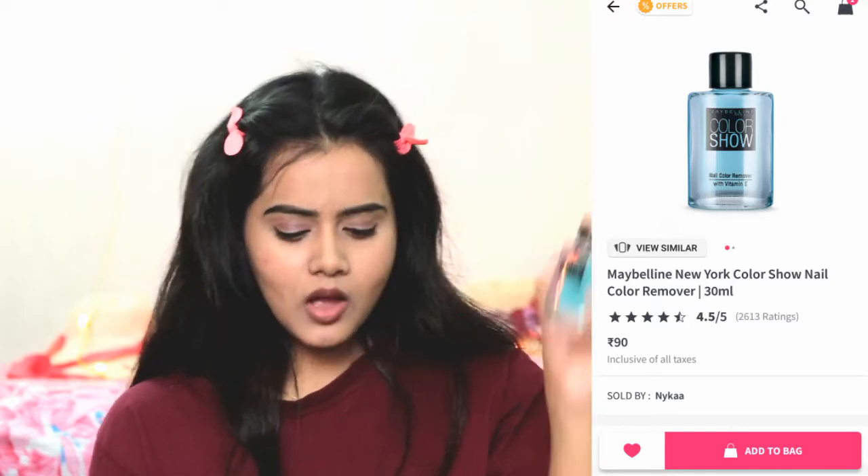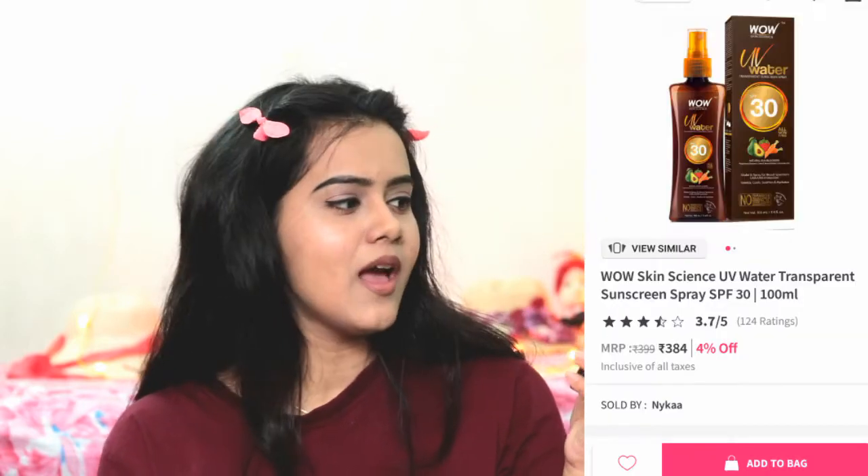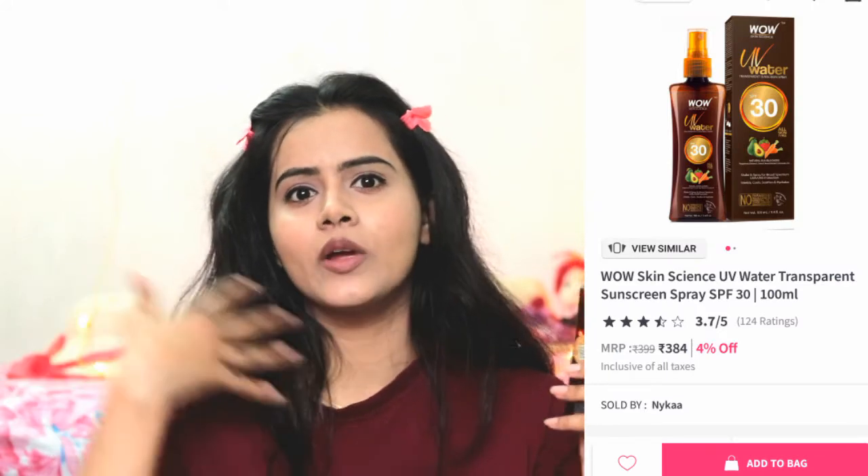The next product is again a Wow product — this is the Wow Skin Science UV Water Spray, SPF 30. This UV water spray is very good. Whether your face is dry, oily, or sensitive, you can use it. You can use it over your sunscreen and makeup as a makeup setting spray — it makes the face look dewy and long-lasting, and it locks in your makeup. You also get sun protection on top of your sunscreen. Keep it in your handbag and spray it when you step out. As a bonus, I noticed it also protects my face from pollution.